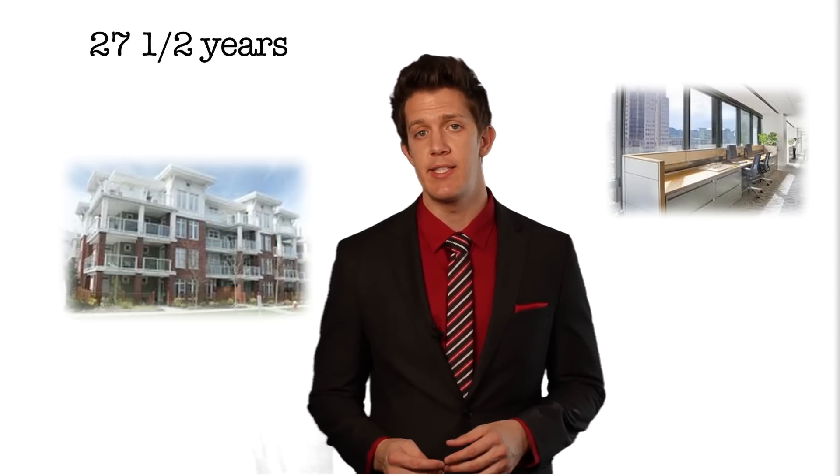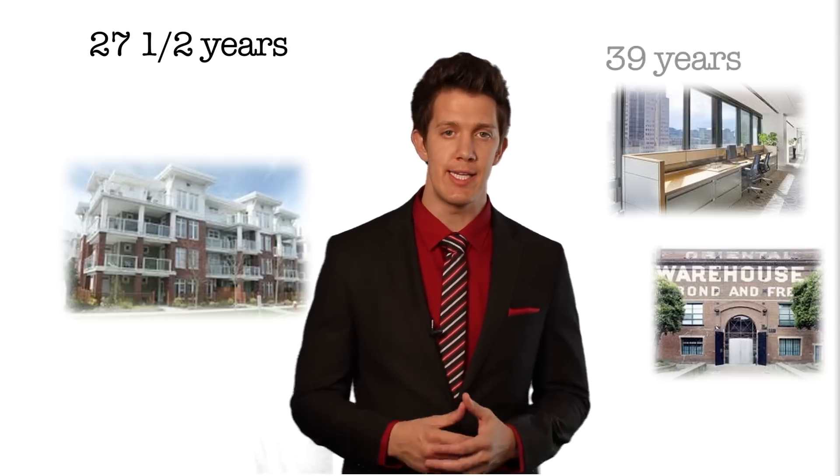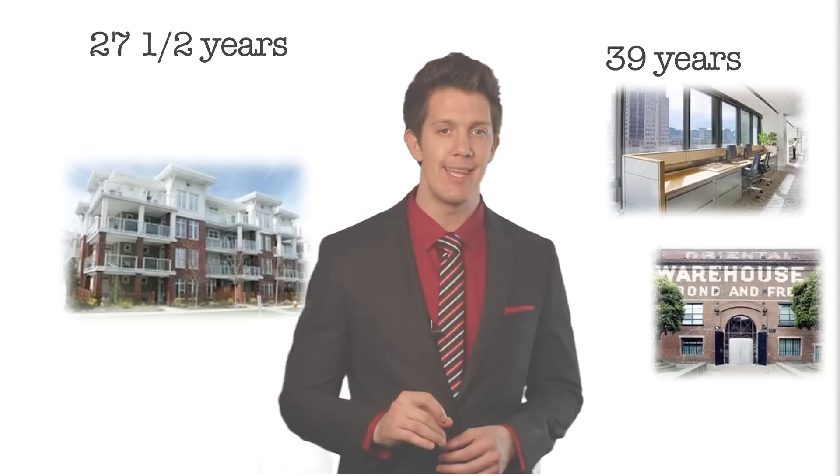If you own any other type of asset, such as an office or a warehouse, that is written off over 39 years. Remember, you can only depreciate the building and not the land. The tax code basically says that land never loses its value.